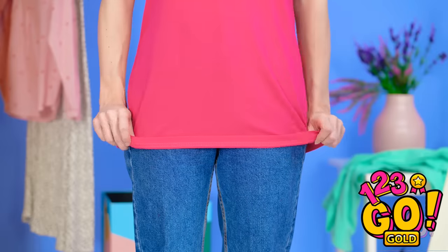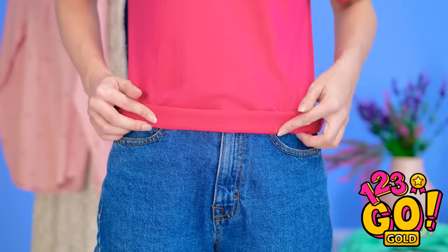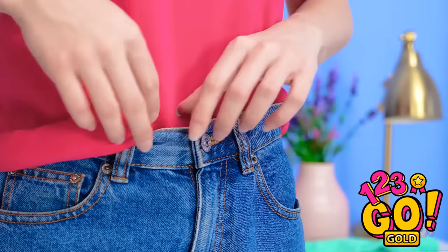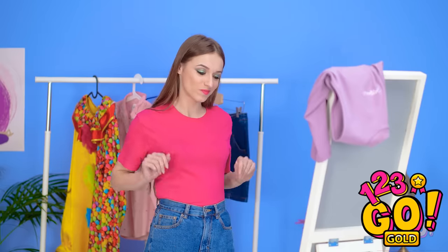Roll up your shirt like this. Keep going until you get about here. Then tuck it in, carefully. No bunching here! This tummy's nice and smooth.